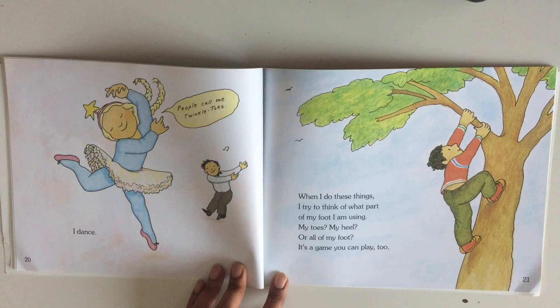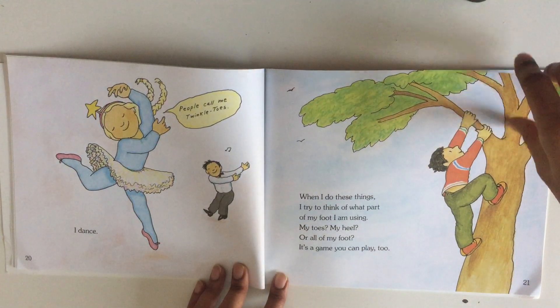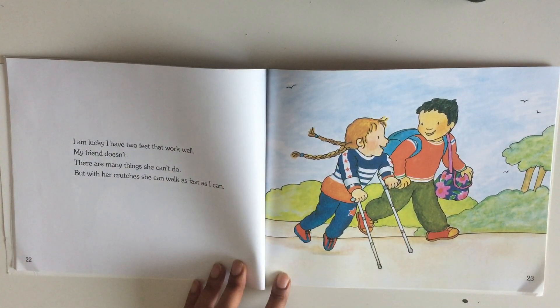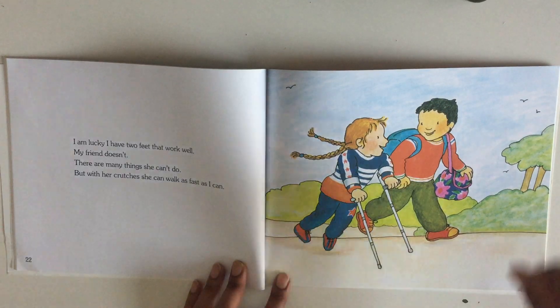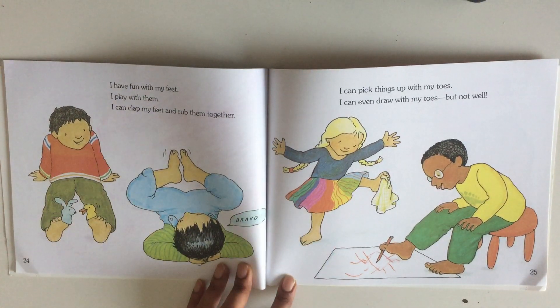When I do these things, I try to think about what part of my foot I'm using — my toes, my heels, or all of my foot. It's a game you can play too! I'm lucky I have two feet that work well. My friend doesn't. There are many things she can't do, but with her crutches she can walk as fast as I can.